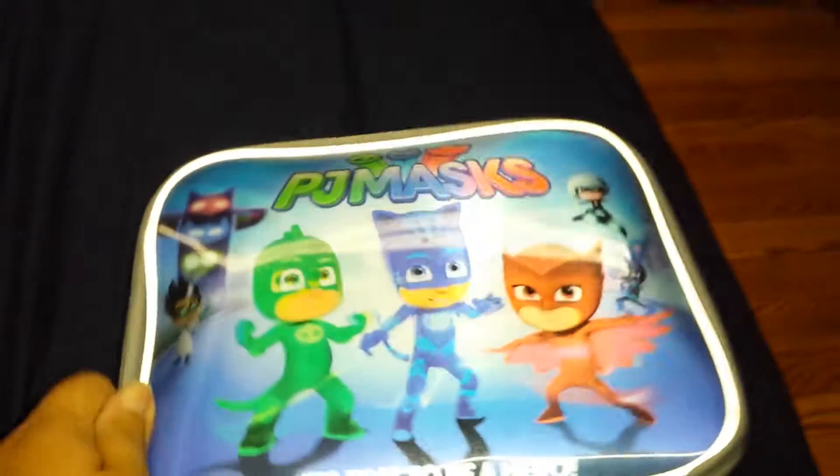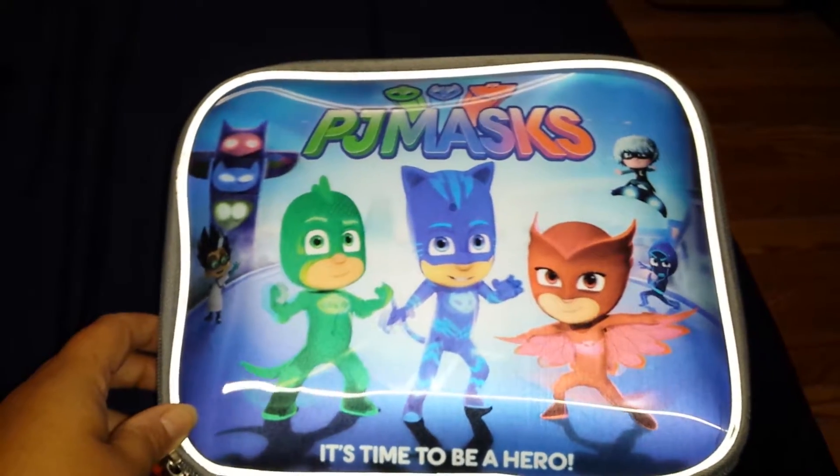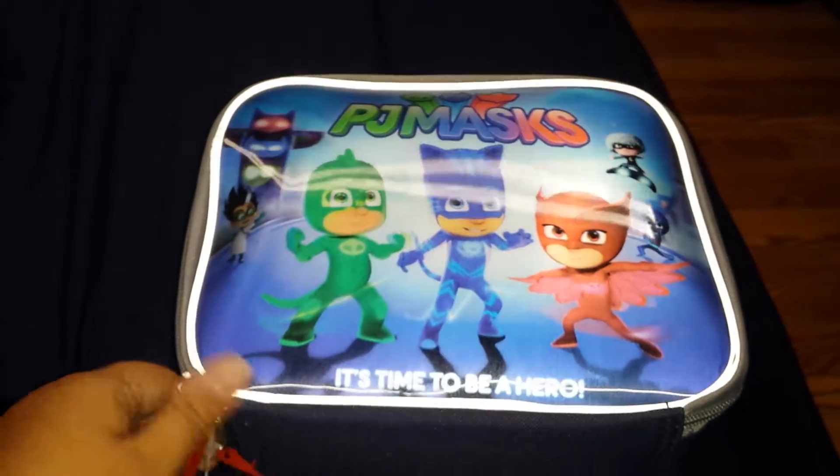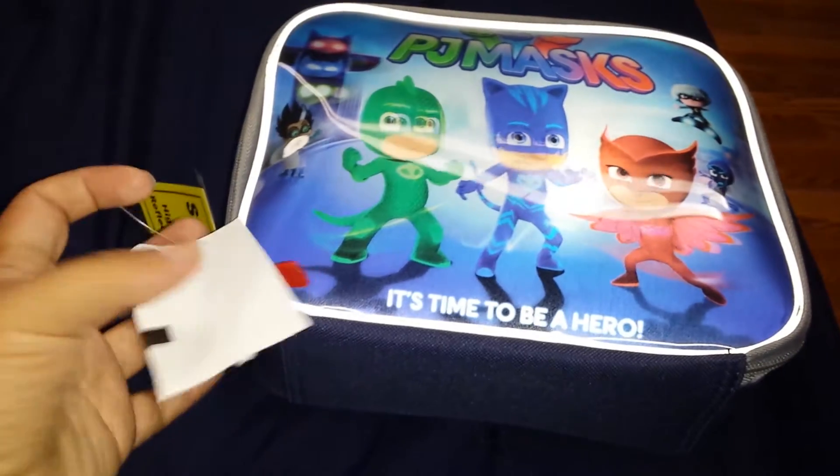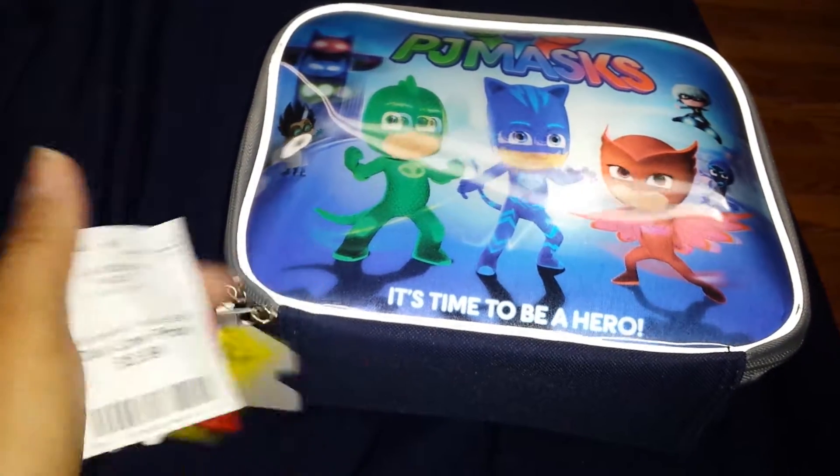Of course Gabriel had to pick out his lunchbox. He picked out this PJ Masks one — 'It's time to be a hero' — and we paid $5.99 for that.